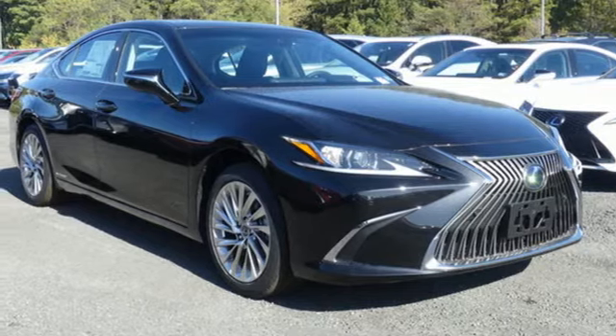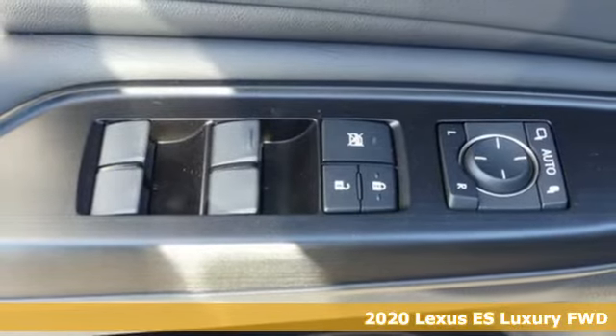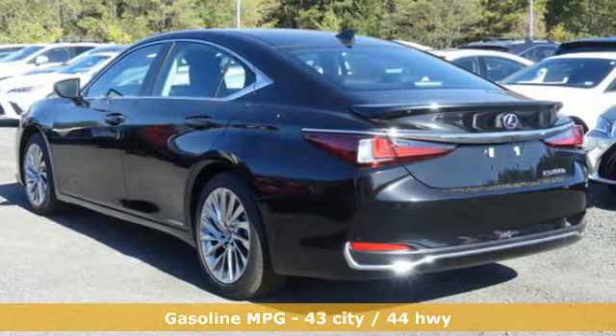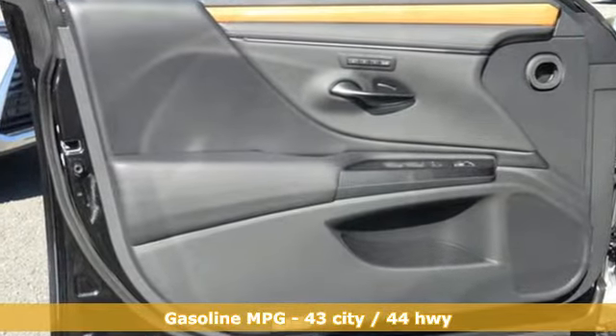It's a new 2020 Lexus ES. This ES is state-of-the-art in the art of the arrival. The crafted elegance and athletic performance give you a luxury sedan others won't soon forget. It's equipped for all your driving needs and wants.